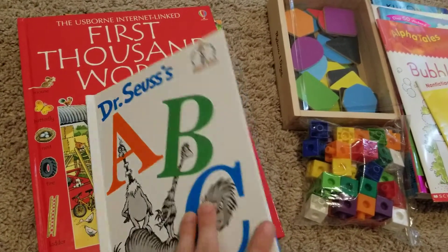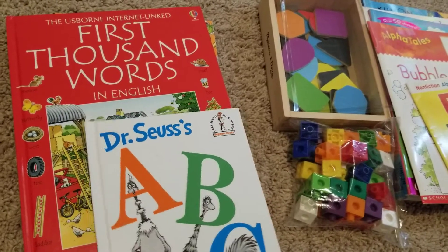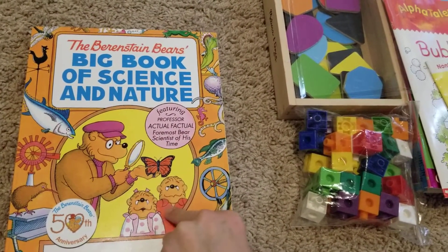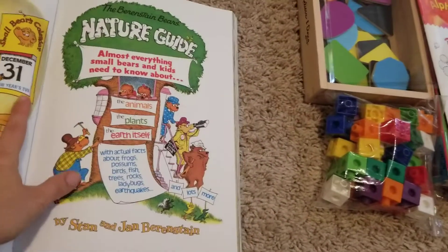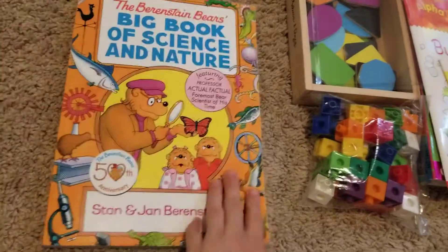We started Language Arts in week 10 and we're still doing it. Tomorrow we start the letter B. We're still doing the Berenstain Bears Big Book of Science and Nature — we just finished the Almanac section and we will be starting the Nature section tomorrow. It's a pretty cool book.